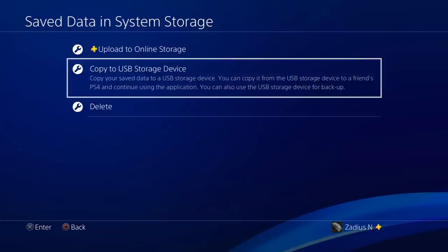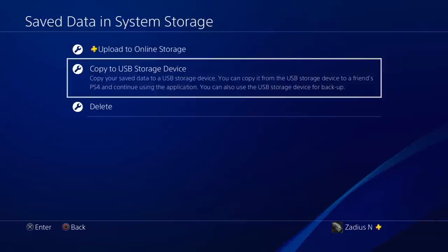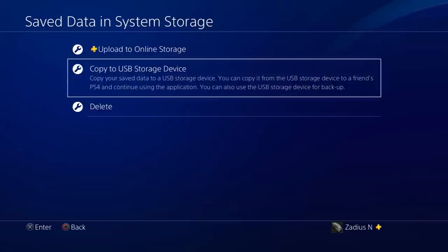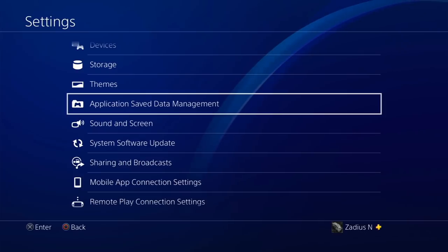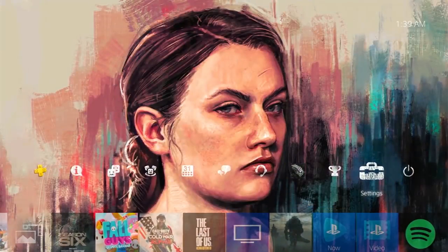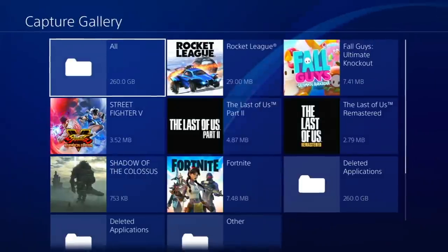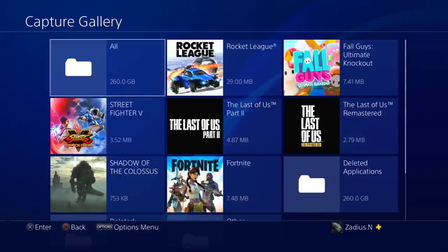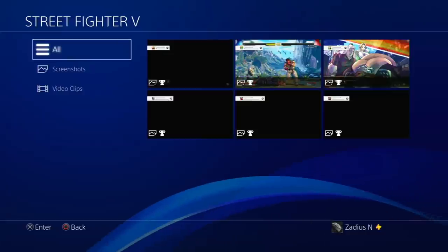Now you have all your saved games backed up to either the cloud or a USB backup storage device. But it's not quite safe to install the 8.01 update yet. If you have a Capture Gallery — screenshots and video clips you've saved from gaming sessions — you'll want to go to your Capture Gallery and back all of that up too. The Capture Gallery allows you to back up your screenshots and video clips.